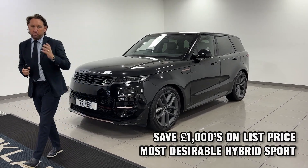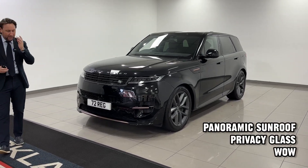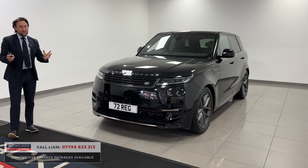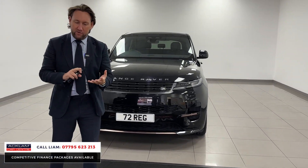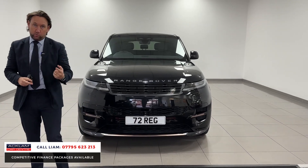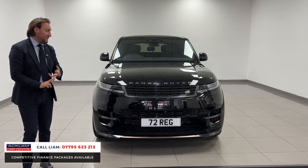This is the Range Rover Sport Hybrid Dynamic SE finished in Santorini Black. It's the best priced hybrid we've ever had for sale because it's fallen into a great price range. This car's a '72, so it's 12 months old, meaning you'll benefit from two years Land Rover warranty and two years Land Rover Assist.